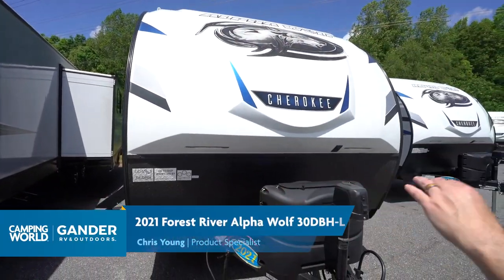Now, at the front end of this I mentioned an outside kitchen that you're going to love. What do you say we go check that out right now on the outside of the Forest River Alpha Wolf 30 DBH? So here we are on the outside — the 2021 Forest River Alpha Wolf 30 DBH.